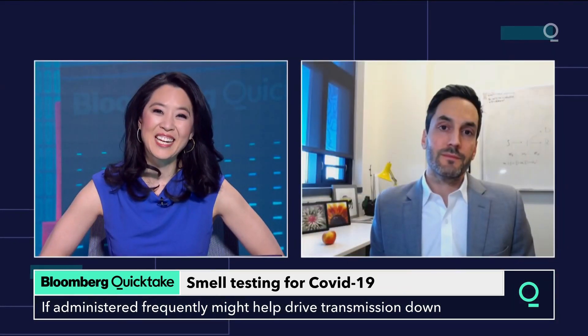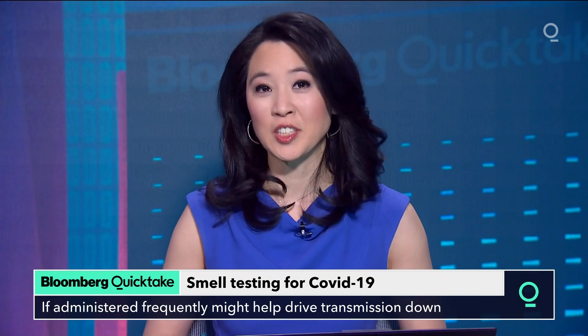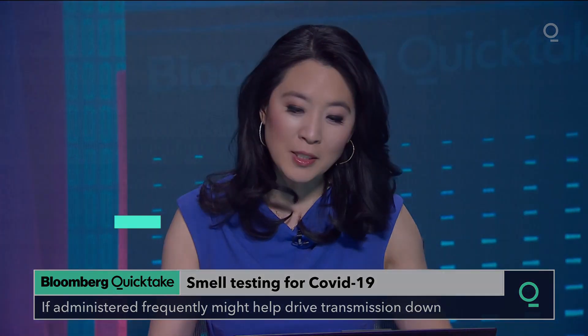Thank you so much for joining us. Daniel Laramore, epidemiologist at the University of Colorado Boulder, for his work on smell tests.